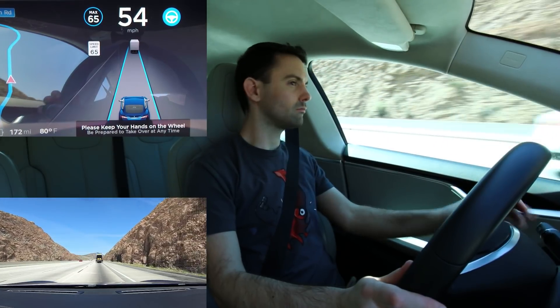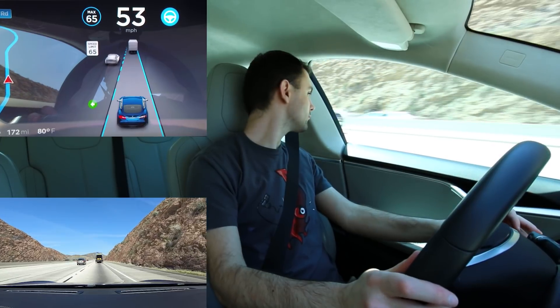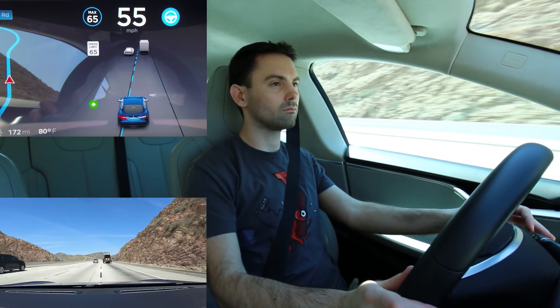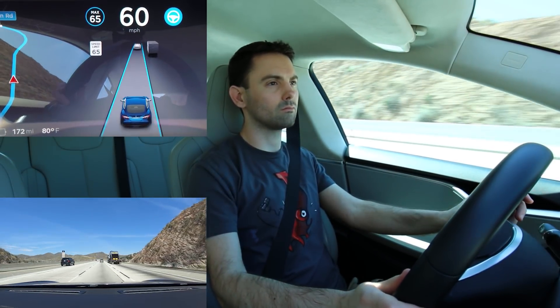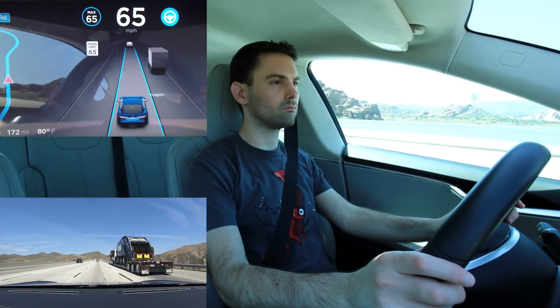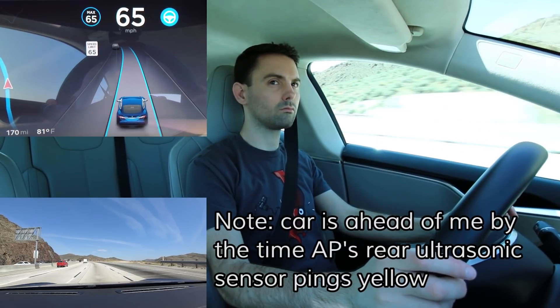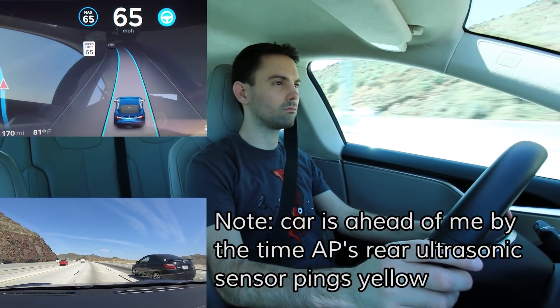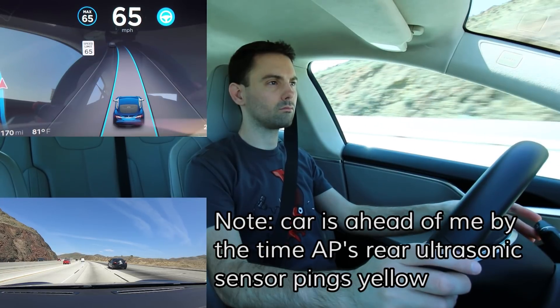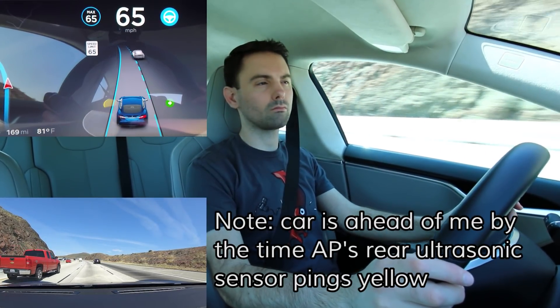The importance of driver attention when using Autopilot becomes very clear when you attempt to initiate a lane change, because the driver has to perform the appropriate checks to ensure that the lane change is safe. The ultrasonic sensors on the car, especially if we're talking Hardware 1, are not adequate for detecting cars that are closing at high speed. So it may be able to identify the car that's next to you, but if there's a car coming up behind you at high speed in the adjacent lane, it won't know.